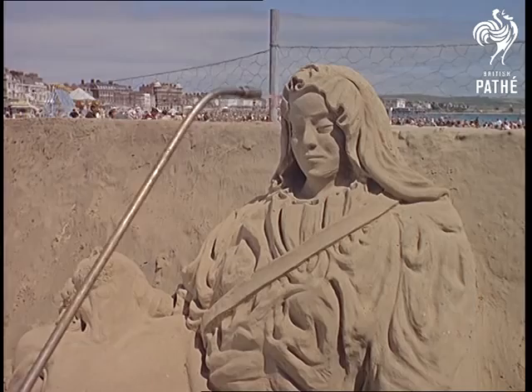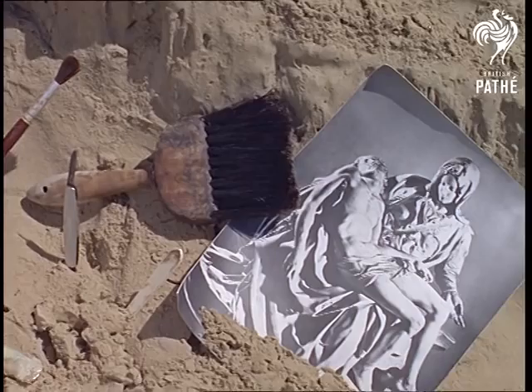If you think this is cheating, then you're wrong. It's only seawater, but it does help to give the masterpiece just a few extra days' life.